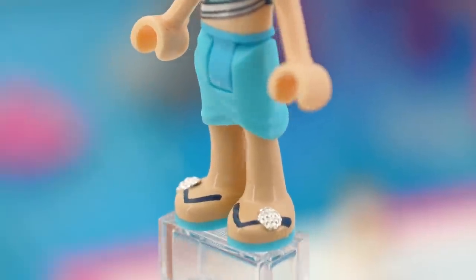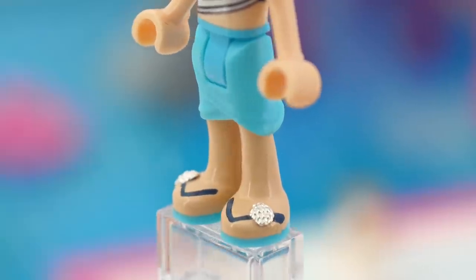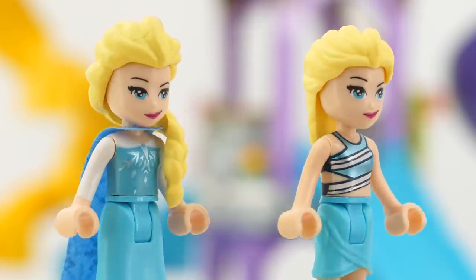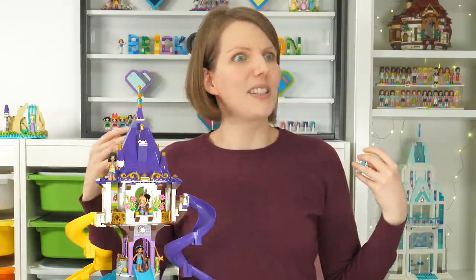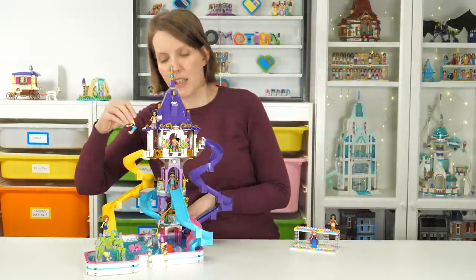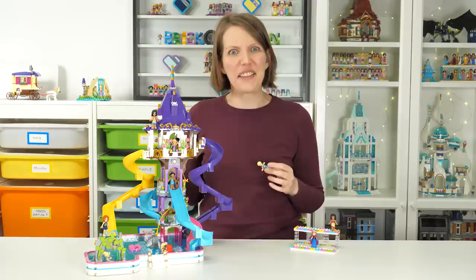The ice queen Elsa will hopefully not freeze the pool, and in exchange she gets an outfit that required only a few minor changes. I glued silver shells onto the flip-flops - words can hardly describe how much I adore these shells, they are silver and tiny. The torso is just Stephanie's torso with the magenta lines painted silver - so simple, so great, so magical. She is going down the yellow slide. There's something really satisfying about sliding things down.